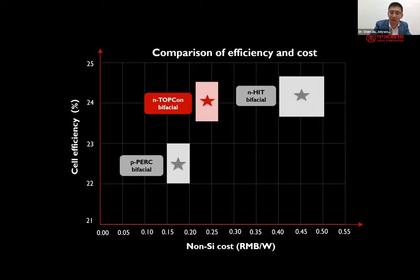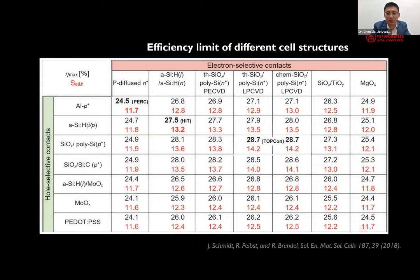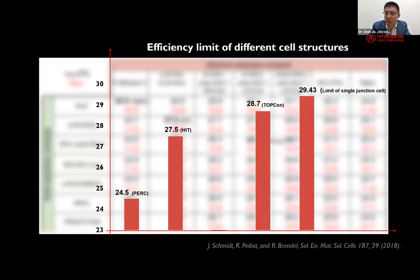This is a well-known table: if we invest in a technology, we want to make sure it has future potential for high efficiency — otherwise there is no point pursuing it. From the paper by Professor Brendel and Schmidt, the efficiency limit for a solar cell is 29 percent for silicon only — we cannot exceed this without tandem or stacked cells. Compared with this limit, TOPCon, thanks to its high selectivity at the contact region, actually has the highest efficiency potential among all three technologies mentioned.